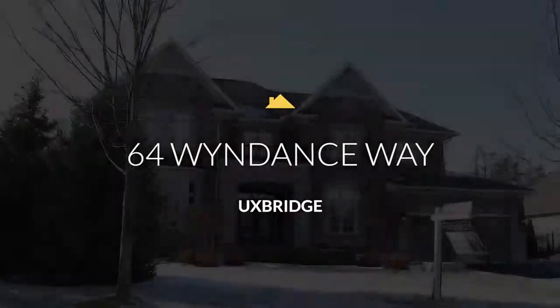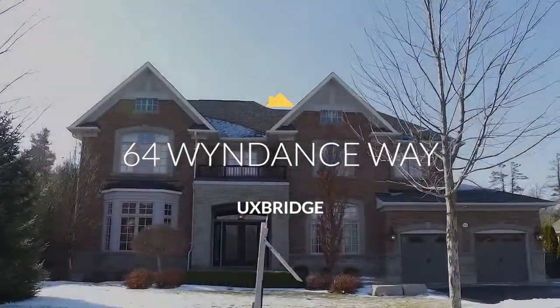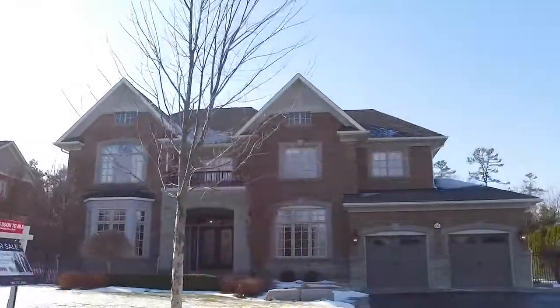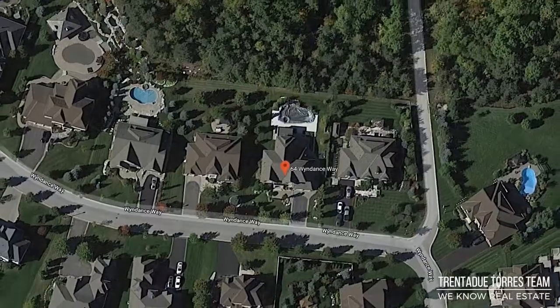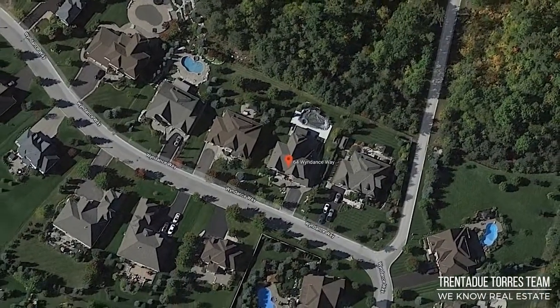Hi there, I'm Sonia and this is Dolores and we're with the Trenadou Torres Real Estate Team. Today we're showcasing the beautiful 64 Wind Dance Way in Uxbridge, in the Estates of Wind Dance, built by multiple award-winning Empire Communities and situated on a Club-linked golf course — the exclusive and much-coveted gated community with multiple amenities for golfers and non-golfers alike.